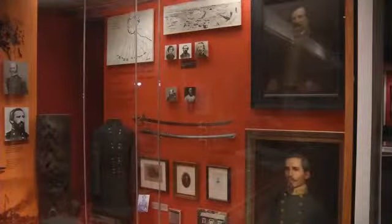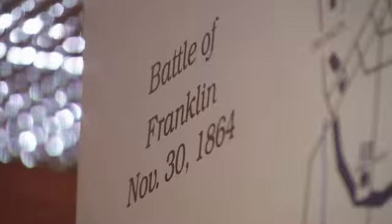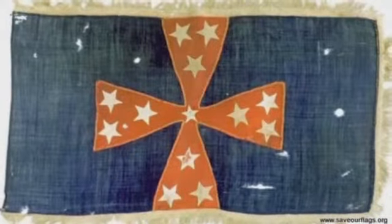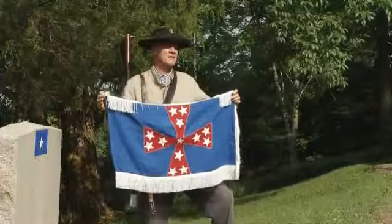To help prevent this flag from getting any worse, Southern historians have moved it from the Tennessee State Museum to a specialized conservator in West Virginia. But to properly preserve it, it will cost about $6,500. You needed a different flag from the battle flag to find out where the commanding officer was.